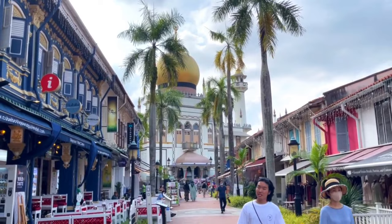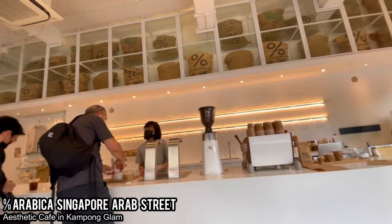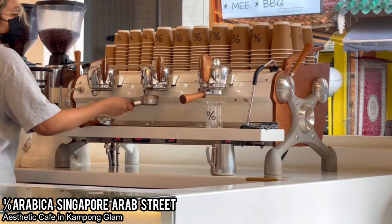Due to being destroyed by immense jet lag from traveling from America, we got some afternoon coffees at Arabica Singapore. I thought it was a unique place, but it turns out it's just a chain. But hey, at least it says 'Arab' in the name, which is appropriate for the Arab Quarters.